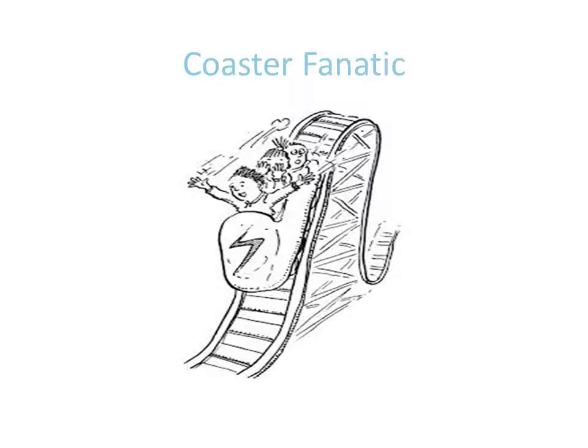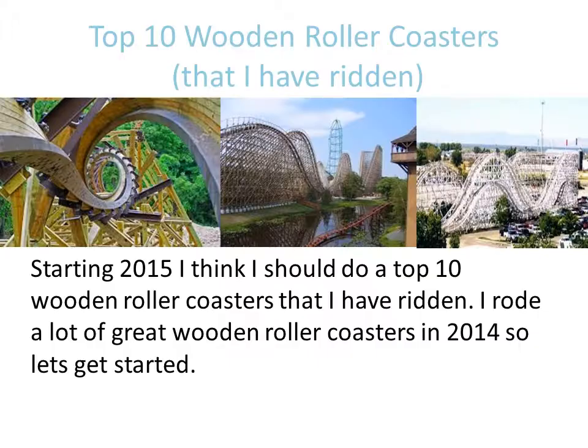Hello, Coaster Fans. This is the Coaster Fanatic. I am back with a Coaster Countdown. This Coaster Countdown is on the Top 10 Wooden Roller Coasters that I have ridden.